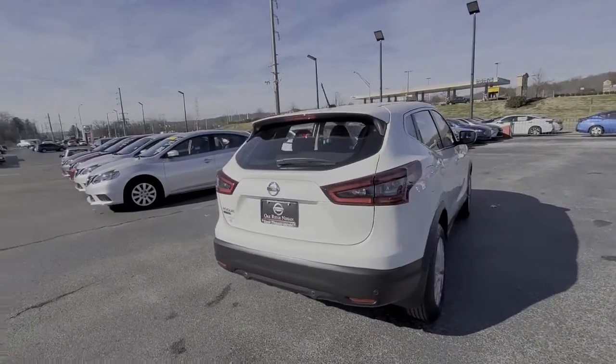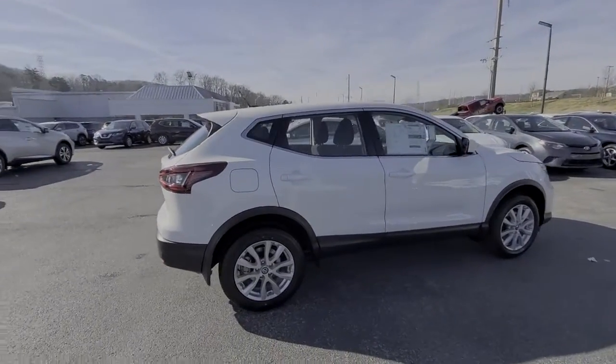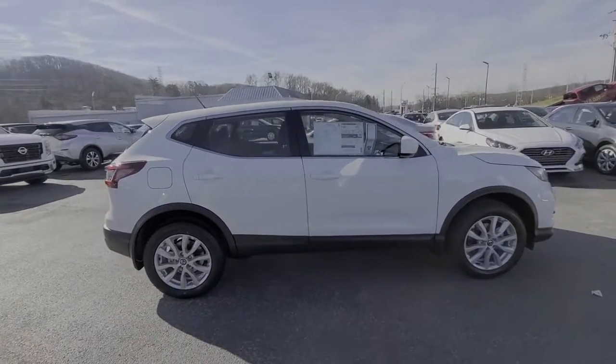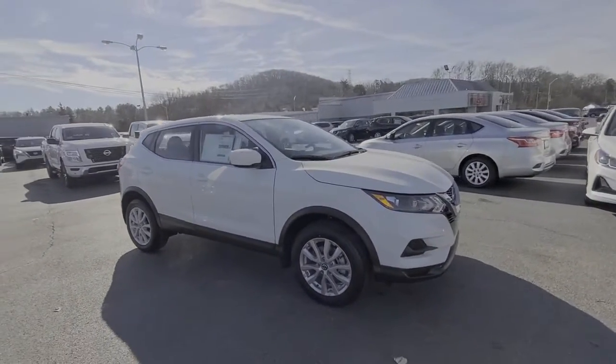Comfortable and capable, this sporty four-door hatchback brings confidence along on every journey. These are just some of the great options this vehicle comes with: keyless entry, backup camera, lane-keeping assist.